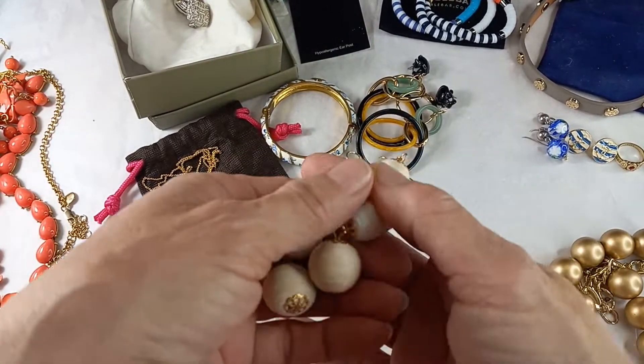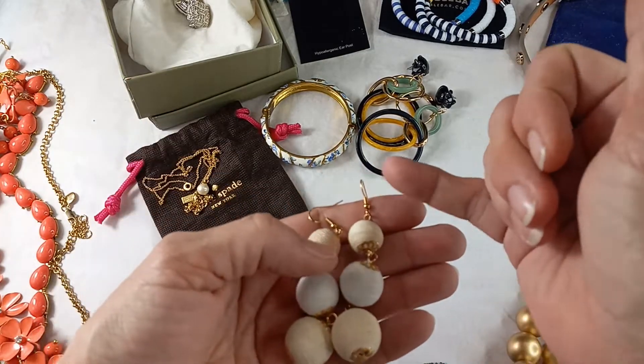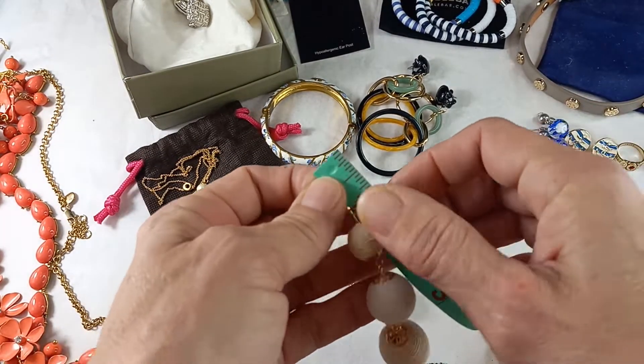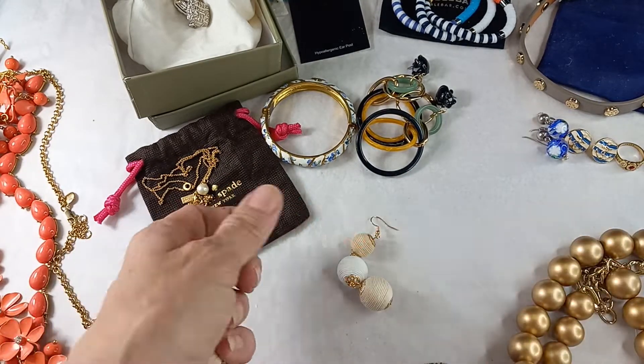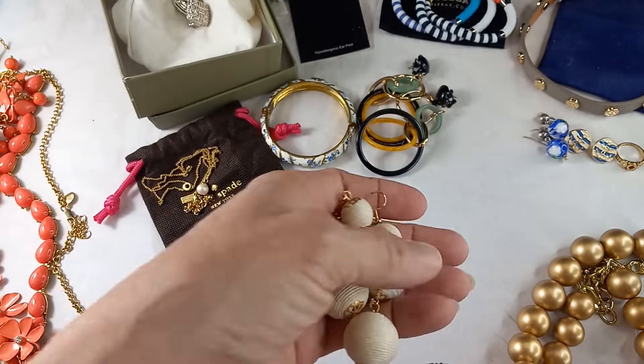Then we got a pair of string wrapped balls — three of them, gold tone. These measure in at just under four inches. We can do those for six.